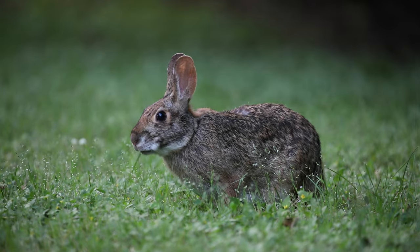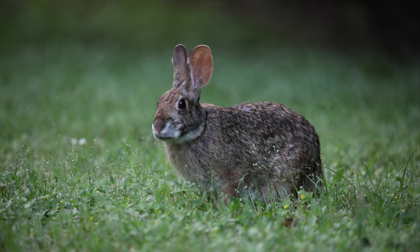I suspect this rabbit is the one who has been nibbling on a number of the plants at night, but this discussion is for another day.